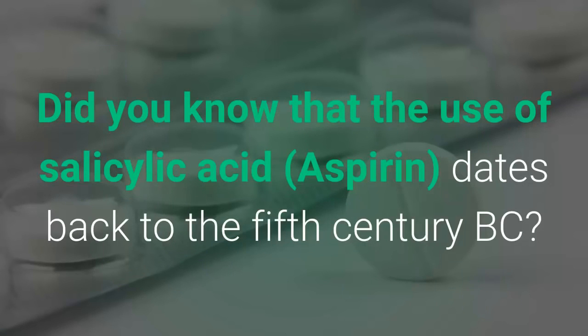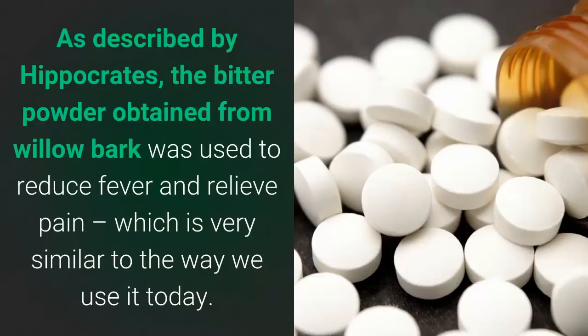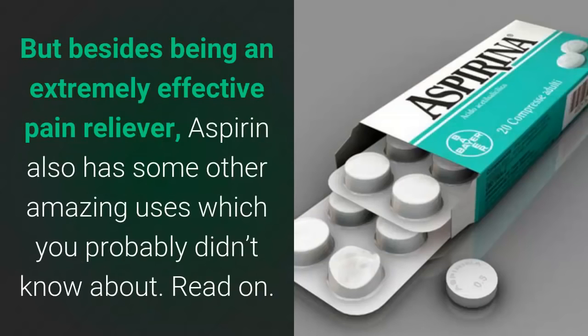Did you know that the use of salicylic acid — aspirin — dates back to the 5th century BC? As described by Hippocrates, the bitter powder obtained from willow bark was used to reduce fever and relieve pain, which is very similar to the way we use it today. But besides being an extremely effective pain reliever, aspirin also has some other amazing uses which you probably didn't know about.